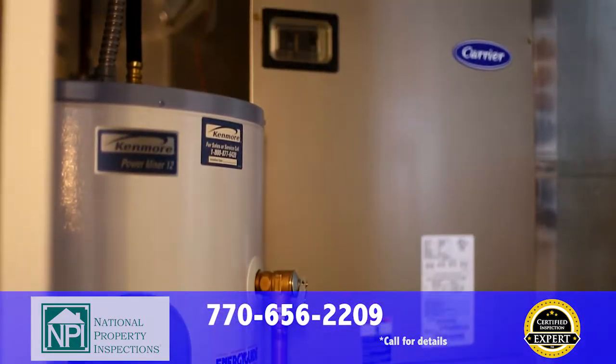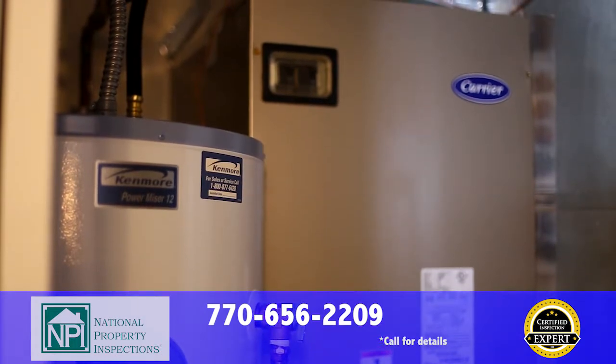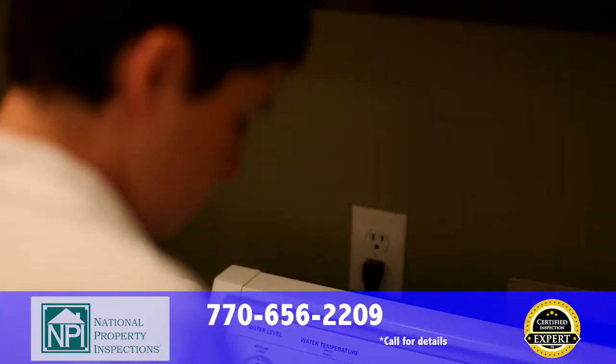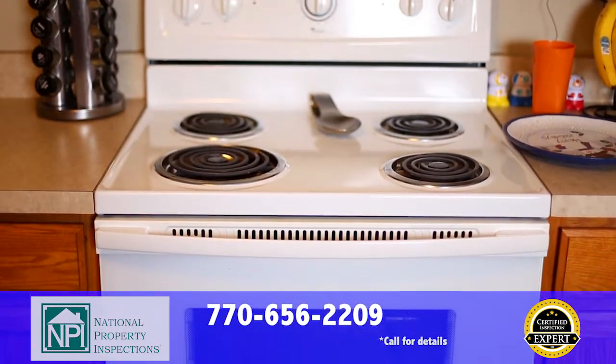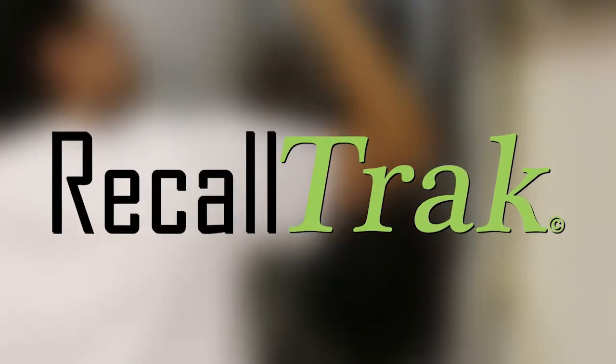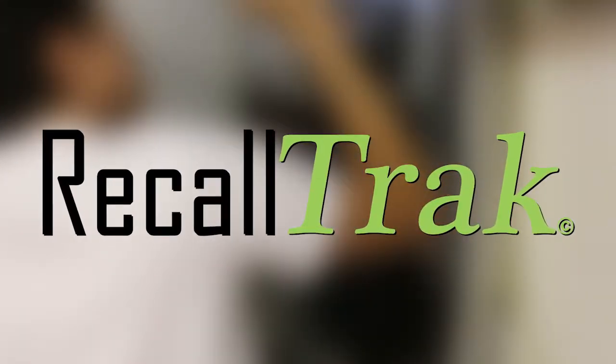After your inspection, we don't stop working for you. If any of your appliances become recalled by the manufacturer in the future, for as long as you live in your home, we will send you a notification right away and help you get your free repair. If you get a new appliance, it will be added to the system free of charge.